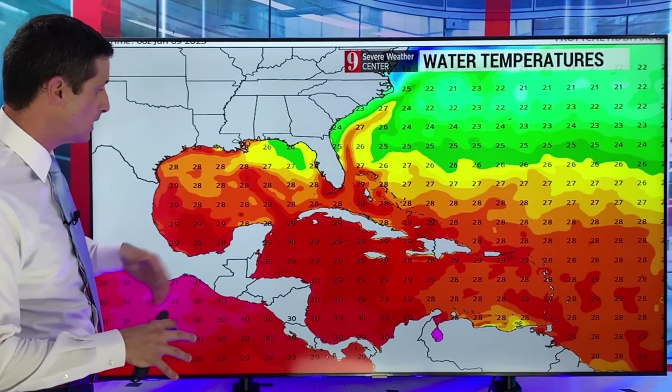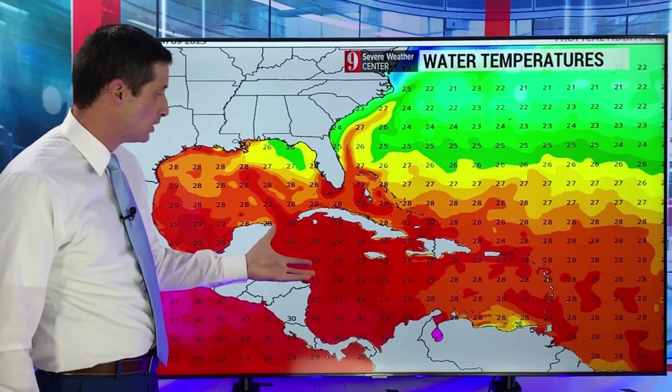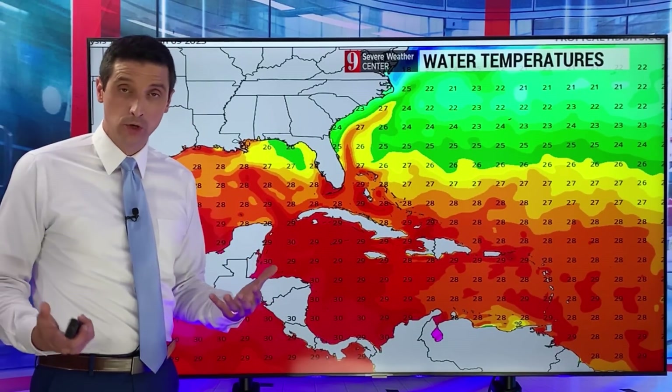Another thing I'm watching — it's not just the models, I look at everything going on. Here's a look at some of the water temperatures. They are crazy warm for this time of year in the central and western Caribbean, and really across the Atlantic Basin as a whole. We're looking at 29 to 30 degrees Celsius — that's about 90 degrees Fahrenheit. It is plenty warm for something to develop — actually super warm. We have some bath water over here.